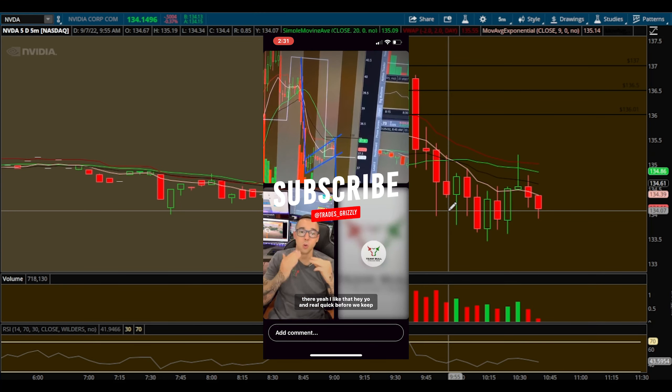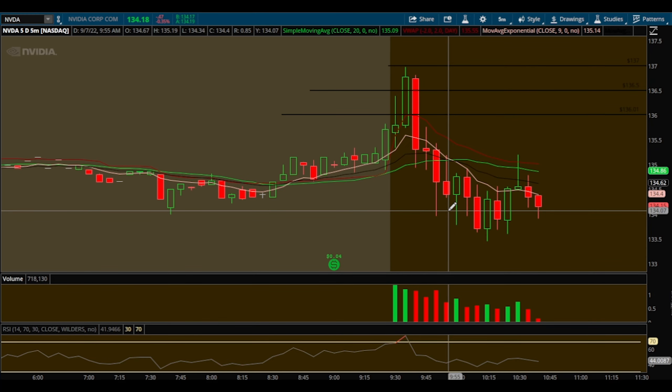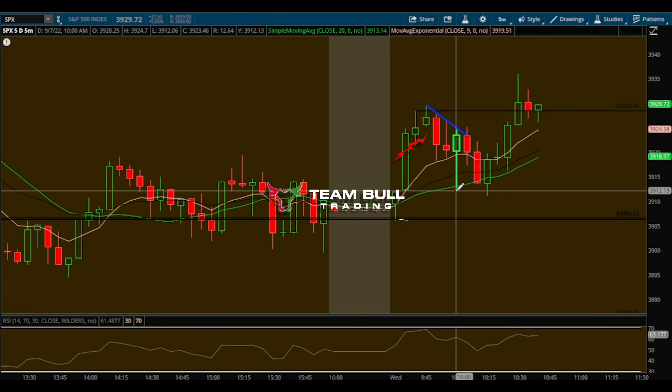If you have any questions about this trade or you took it, I'm glad you made money. I gave everyone this level on my pre-market Instagram live that I do every morning — we get on there, come up with a game plan, create a watch list, good vibes all around.